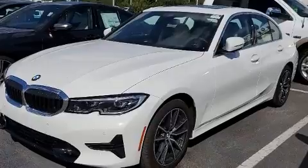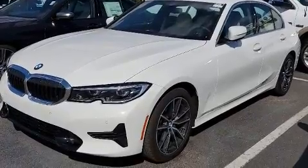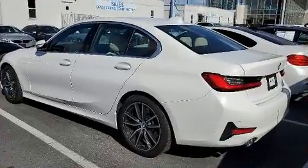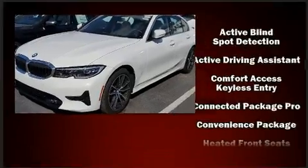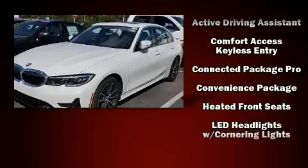BMW also prioritized safety and security with features such as head curtain airbags, front side impact airbags, an emergency communication system, and four-wheel disc brakes with ABS.